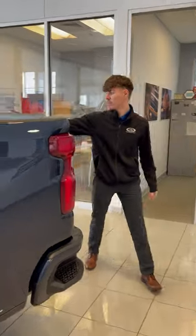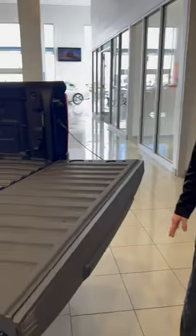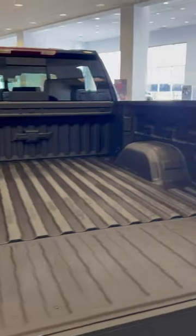Coming back to the back here, you do have an easy drop tailgate, so that's going to be very nice — very easy. Parking sensors in the front and back. This thing is fully loaded: comfort, convenience, everything like that.